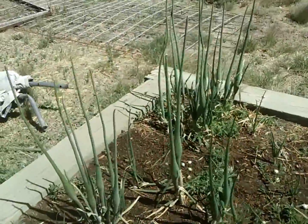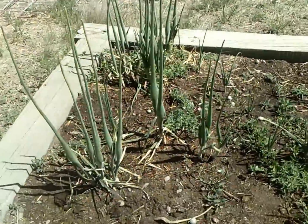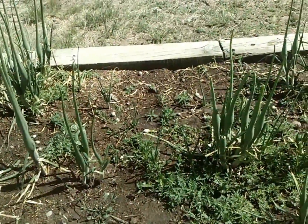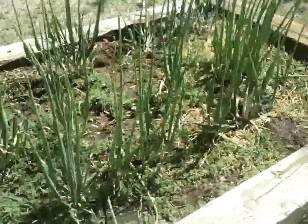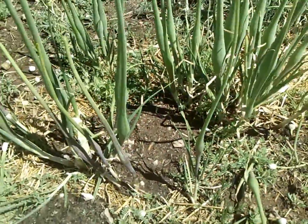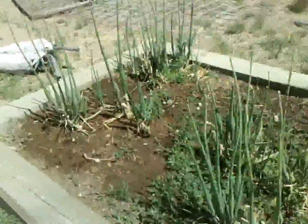This is our only bed that's not lined with chicken wire so far. We hadn't lined it in the past, and as you can see I have a lovely gopher mound right there. Gotta love that — Mr. Gopher likes to come up and eat my onions.